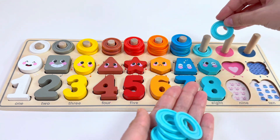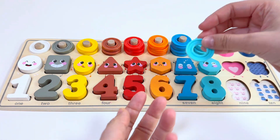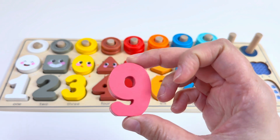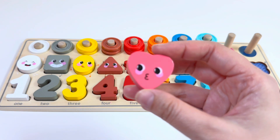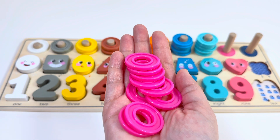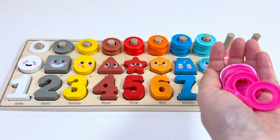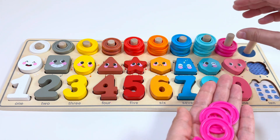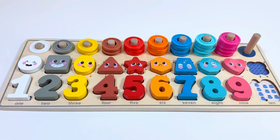Let's count: one, two, three, four, five, six, seven, eight. Which number comes after eight? You are right — number nine! This is a pink color, and our next shape is a heart. How many rings do I have here? Yes, you are right — nine rings! Let's count: one, two, three, four, five, six, seven, eight, nine. And our last number is ten!